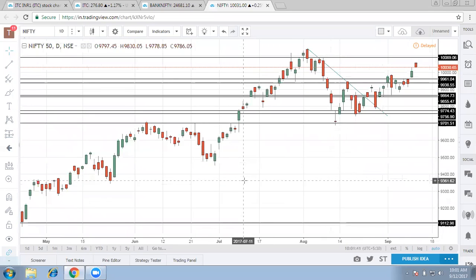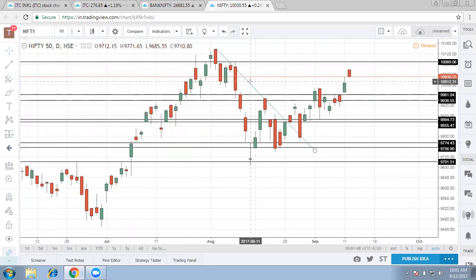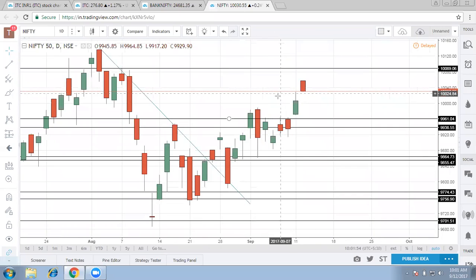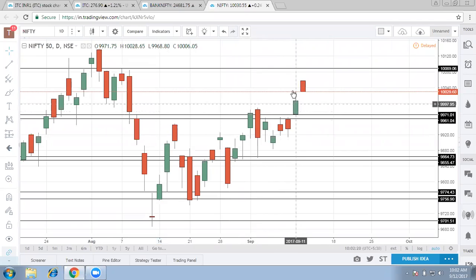Good morning everyone. Looking at the Nifty daily chart, as we saw yesterday it took a breakout from the 9960 mark and tried to go higher. On the bigger time frame, it's pretty clear there was a breakout which happened roughly around the 9960 to 9970 mark, and once that breakout took place our straightaway target is roughly around 10,085.